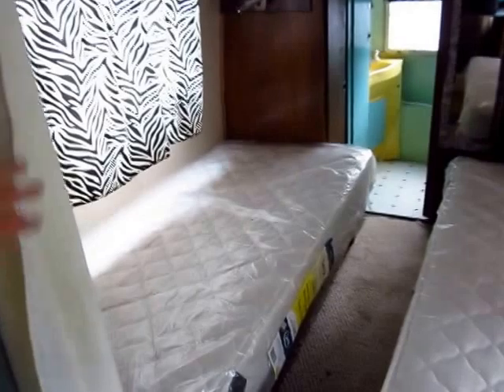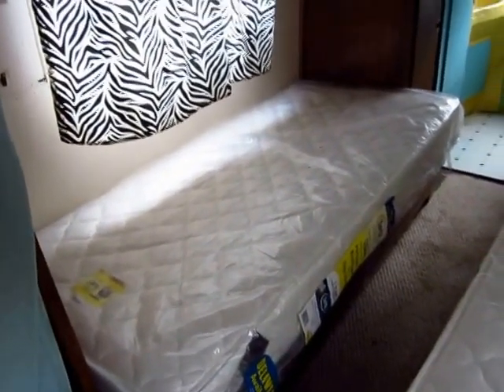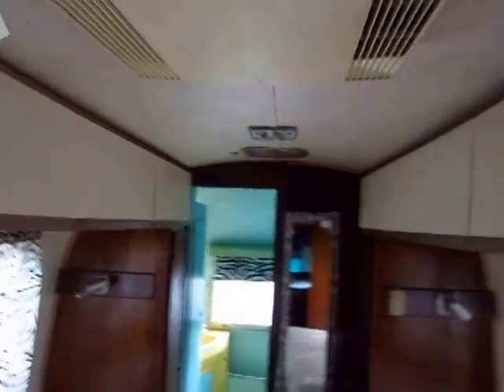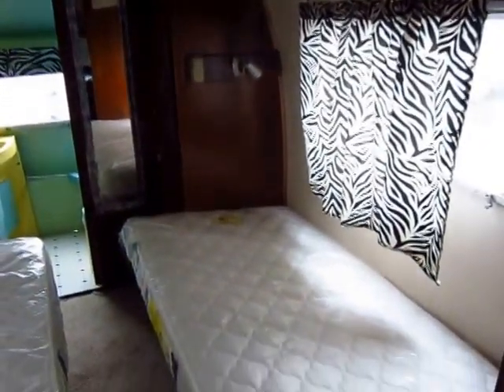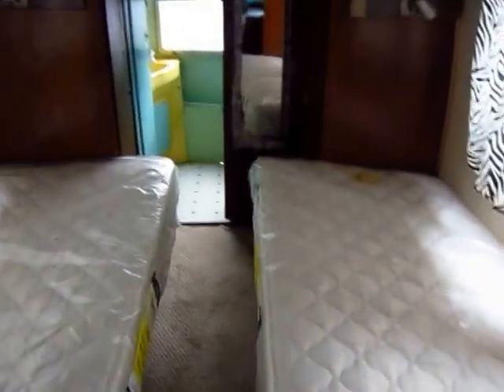Two brand new mattresses in here were kind of surprising to see — a pair of Serta singles. So you've got kind of a his-and-hers setup in that respect. This could actually make a great little hunting shack. If you go hunting with some buddies, you don't necessarily have to bunk up together — you have split beds here.